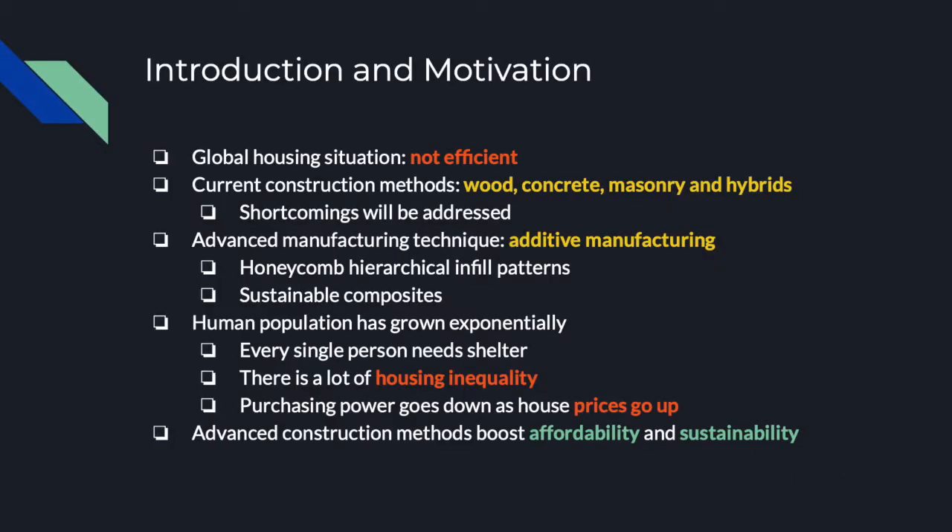Housing is a factor that affects every single person on the planet, and due to overpopulation, inequality and decreasing purchasing power, homes are becoming inaccessible. However, new advanced construction methods can cheapen homes and even decrease our environmental footprint. In this presentation, we will explore the global housing situation and the conventional construction methods with their problems. We will propose and analyze two solutions that are possible thanks to additive manufacturing: hierarchical infill patterns and sustainable composites.